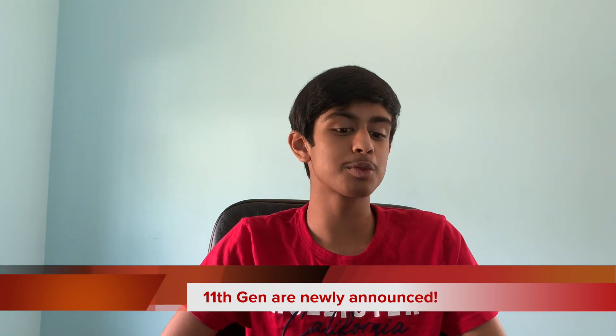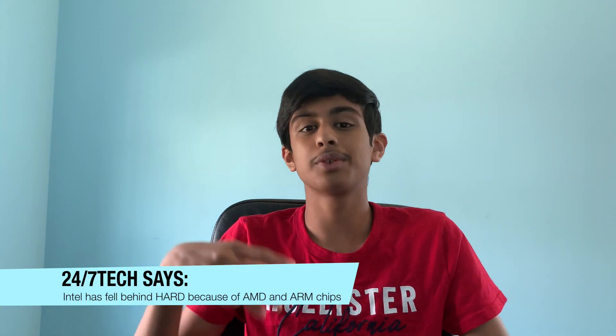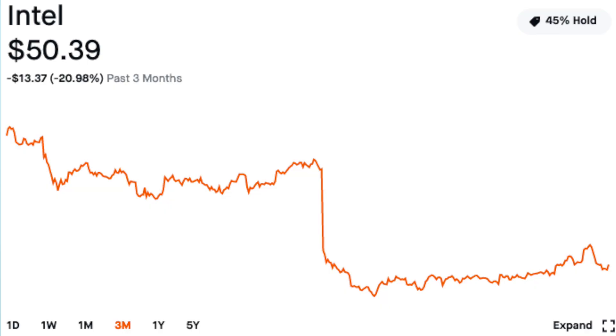What's going on guys, 24/7 Tech here. In this video we're going to be talking about Intel's new 11th generation processors and Dell's new XPS 13 and XPS 13 2-in-1. Intel needs something good with these 11th gen processors because the past few months have been kind of bad for them — the announcement of Apple Silicon, AMD making better moves, and the stock price dropping $10 in one day and not recovering.